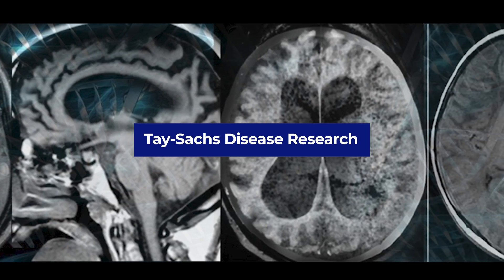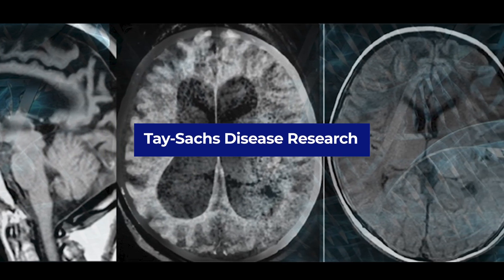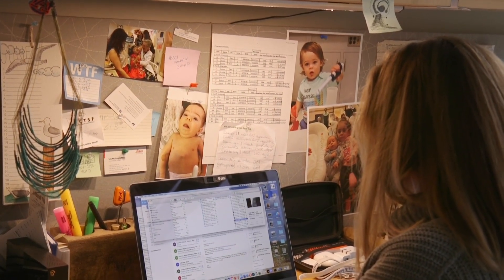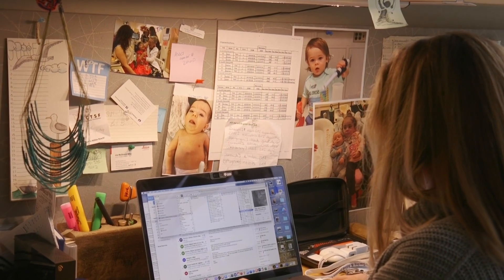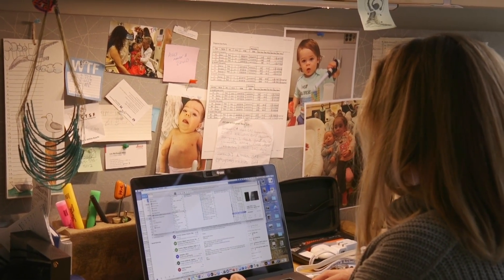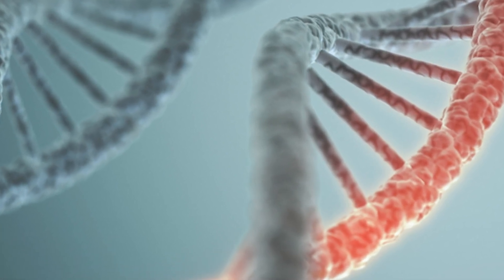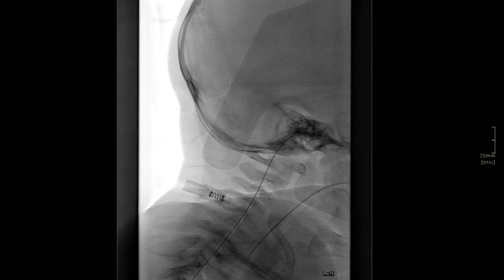Tay-Sachs disease is a genetic, inherited disease caused by mutations in one gene that leads to a deficiency in an enzyme that essentially clears up substances that accumulate in the brain. A child affected by this disease, unfortunately, depending on the mutation, may never develop properly. This is why we've been involved in gene therapy, where the goal is not just to supply the missing enzyme to the cells, but to actually tell the cells how to make a normal copy of the protein.